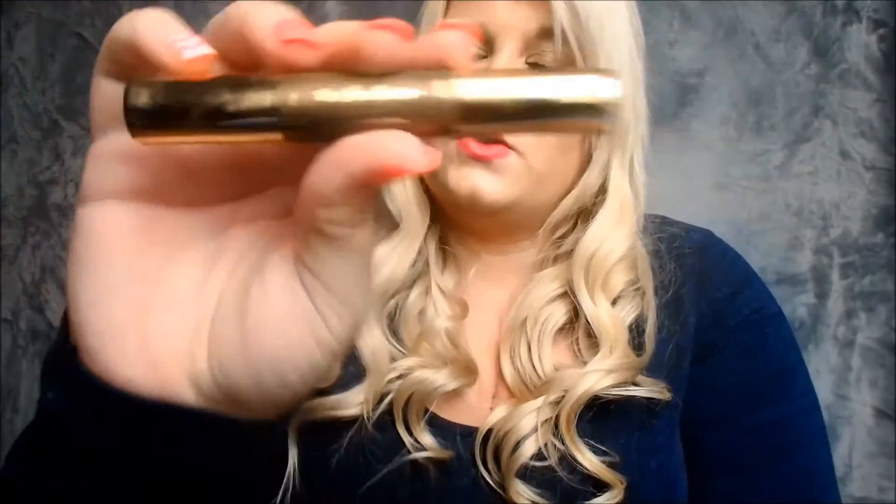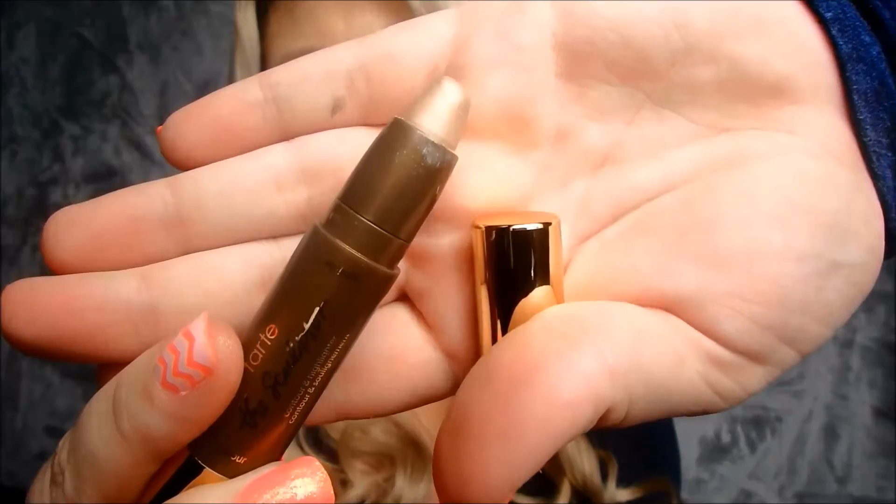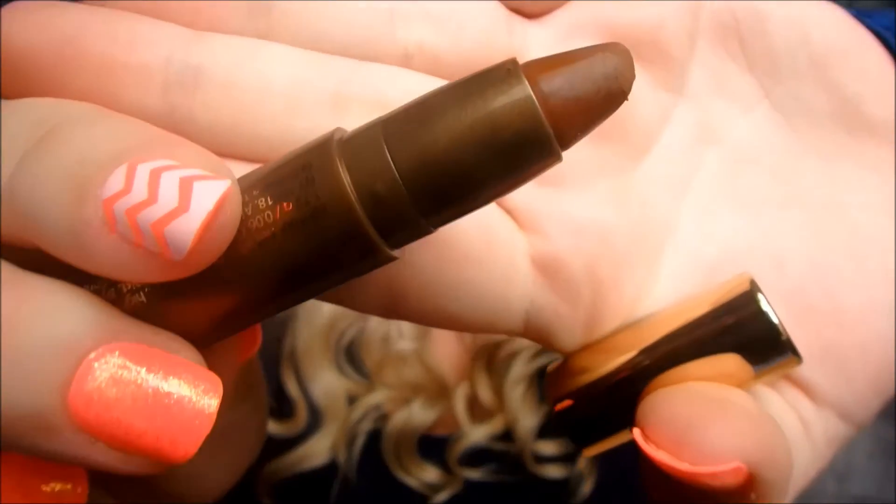This is the double-ended contour stick. There were so many mixed reviews on this on the Tarte and Sephora websites. I looked at other people's opinions before I grabbed it, but also took recommendations from people on Instagram. A few people recommended this, so I thought I'd give it a try. I am wearing it today — this end is the highlighter and this end is the contour. I do love this. It's a really good product. If you haven't tried it, I recommend it — it's really nice, does its job, and is definitely worth the money.